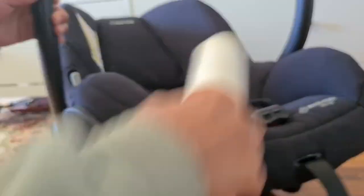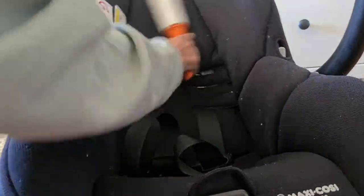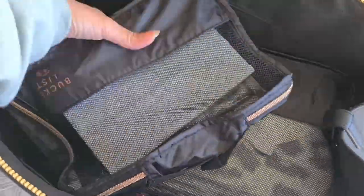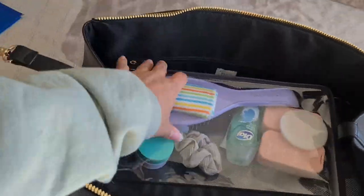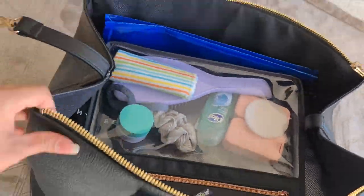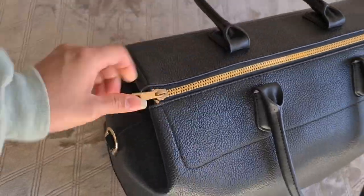The car seat cover was super easy to take off and put back on — I'm going to lint roll it from when I washed and dried it. I was going to share more baby items like my diaper bag and a few other things but this video is getting long so maybe in the next one. Thank you so much for watching — give me a thumbs up if you liked the video and subscribe if you haven't yet!